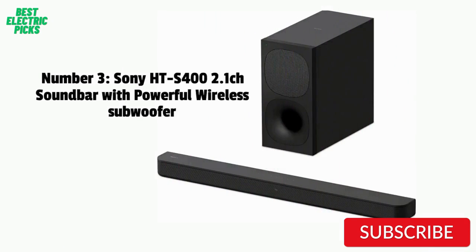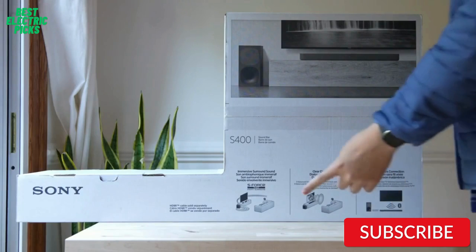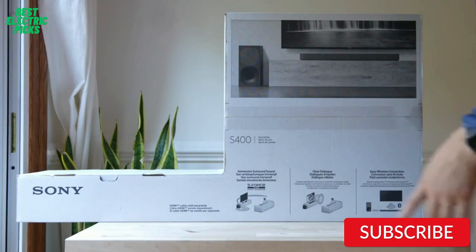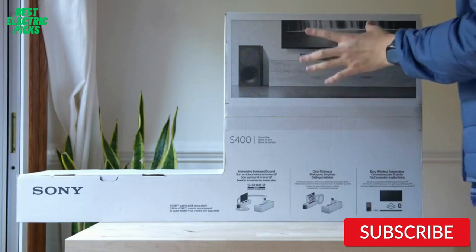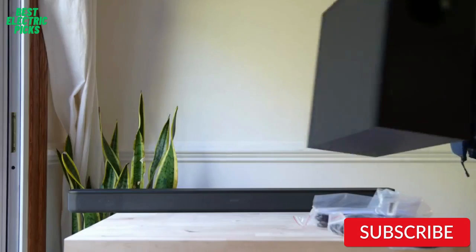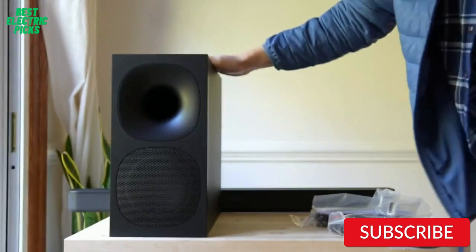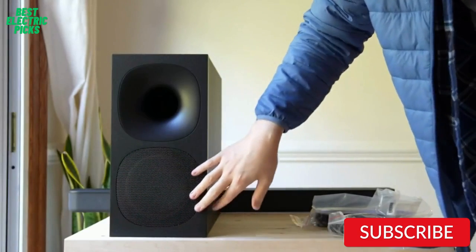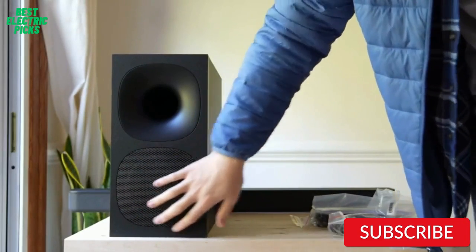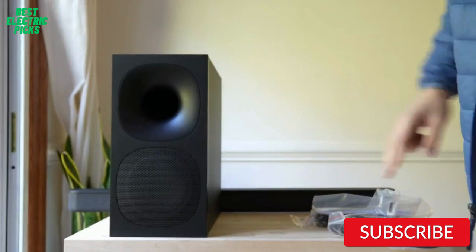Number 3: Sony HT-S400 2.1 Channel Soundbar with Powerful Wireless Subwoofer. The Sony HT-S400 is a 2.1-channel soundbar with a wireless subwoofer that offers powerful and immersive audio. Its S-Force Pro Front Surround Sound technology delivers an authentic theater experience, and the built-in Dolby Digital ensures clear and crisp audio playback for all your favorite TV shows and movies. The soundbar offers a range of connectivity options, including Bluetooth and HDMI ARC, making it easy to connect to your TV, phone, or tablet.